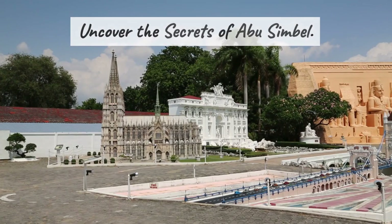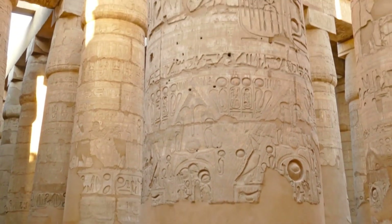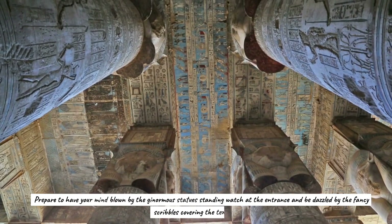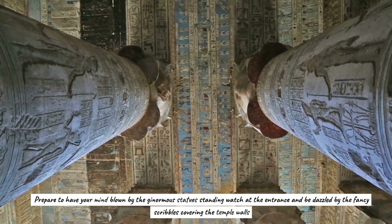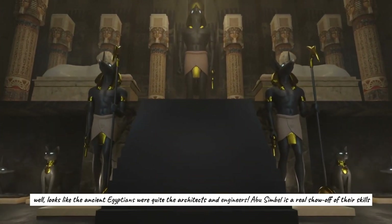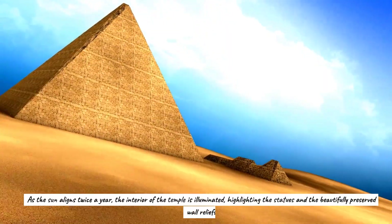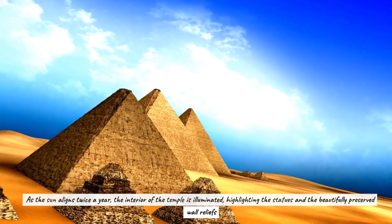Uncover the secrets of Abu Simbel. Visit Abu Simbel in the south to see the magnificent temples that Ramses II erected. To prevent them from being submerged by the Aswan High Dam, these colossal buildings were excavated from a mountain and moved to higher ground. Prepare to be amazed by the ginormous statues standing watch at the entrance and the elaborate hieroglyphs covering the temple walls. The main temple features four colossal statues of the pharaoh on thrones, and twice a year the sun aligns to illuminate the interior, highlighting the statues and beautifully preserved wall reliefs.